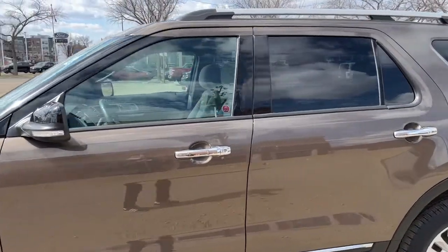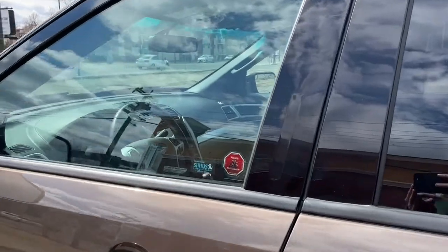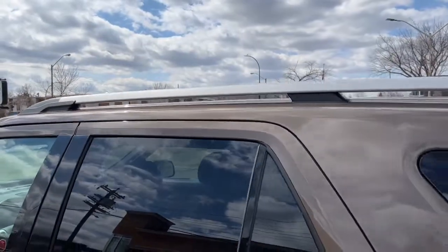This Explorer seats five passengers — two in the front and three in the back. It does come with keyless entry with the keypad. Up top here we got some chrome roof rails.